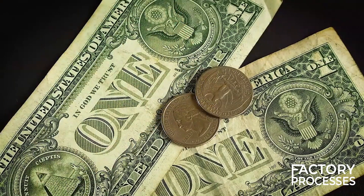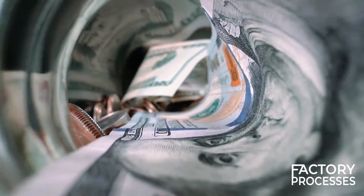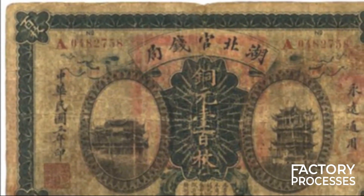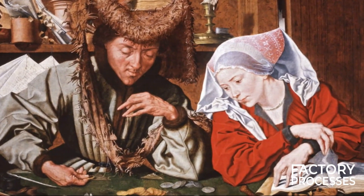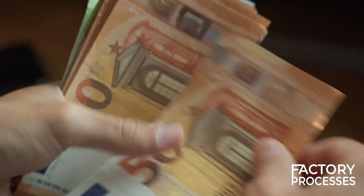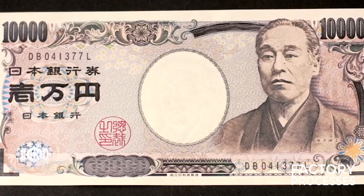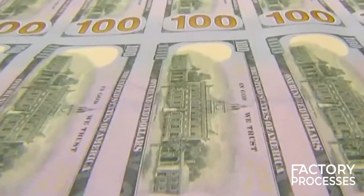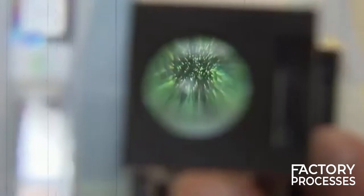On average, a US banknote lasts about 5–6 years, while coins can last up to 30 years. When these currencies become too worn, they are taken out of circulation and destroyed, typically by shredding or incineration. Currency design is also a form of national art — many countries incorporate the works of famous artists or cultural symbols into their currency. For example, the euro notes feature architectural styles from different periods in Europe's history, while Japanese yen bills often display pictures of historical figures and landmarks. Security features can range from holograms, watermarks, and security threads to micro-printing and color-shifting ink.